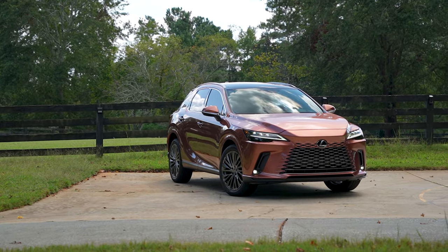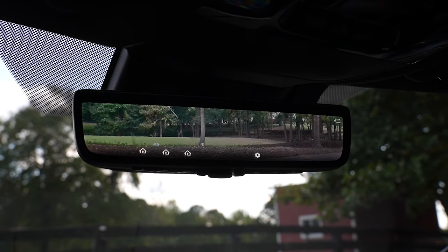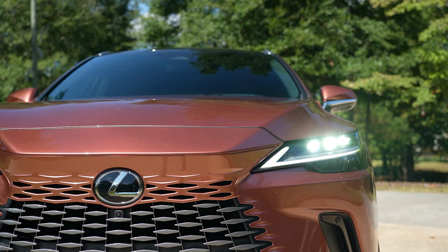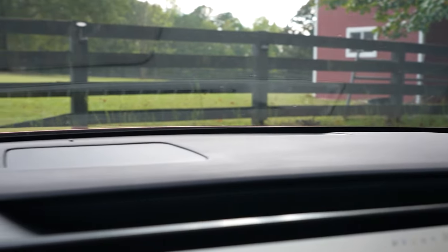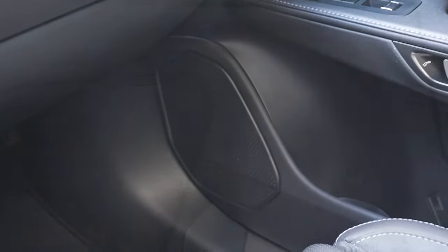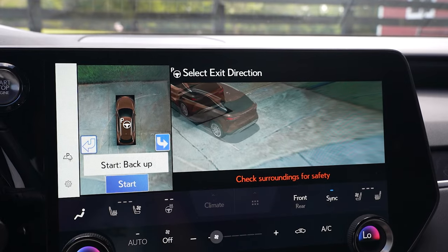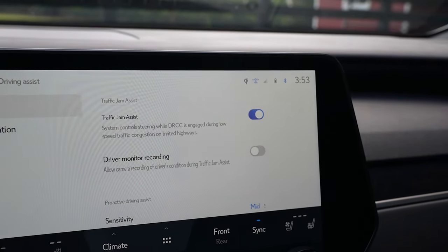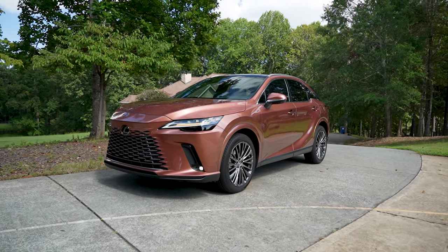Now buckle up for the options, because there are quite a few. Including the cold area package that adds windshield wiper de-icer for $100. There's the digital rear view mirror for $200. Power rear seats for $550. Heated and ventilated rear seats for $680. Premium triple beam LED headlamps for $1,565. Power opening panorama glass moonroof for $500. Mark Levinson surround sound audio system for $1,160. Power rear door with kick sensor for $150. Advanced park for $250. Panoramic view monitor for $800. Traffic jam assist for $620. Carpet cargo mat for $150. Side puddle lamp for $175. And finally the special color paint for $595, giving you a total MSRP of $64,045.